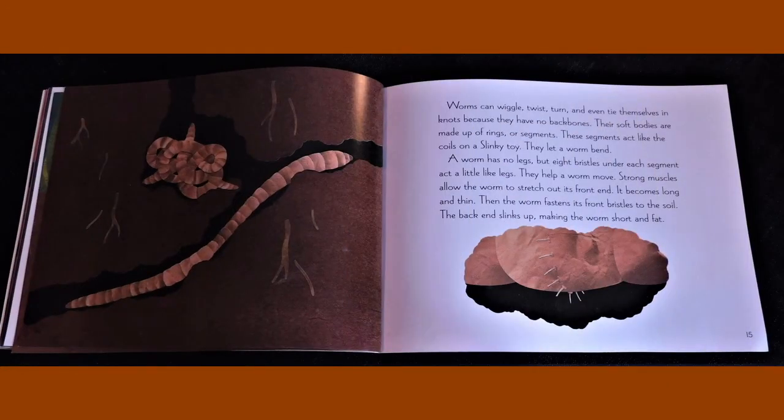Worms can wiggle, twist, turn, and even tie themselves in knots because they have no backbones. Their soft bodies are made up of rings or segments. These segments act like the coils on a slinky toy. They let a worm bend. A worm has no legs but eight bristles under each segment act a little like legs. They help a worm move.